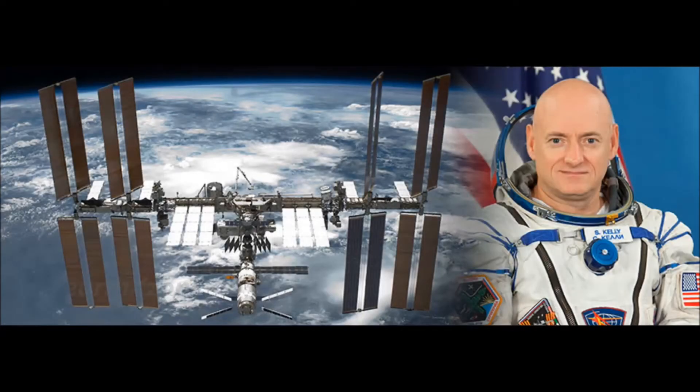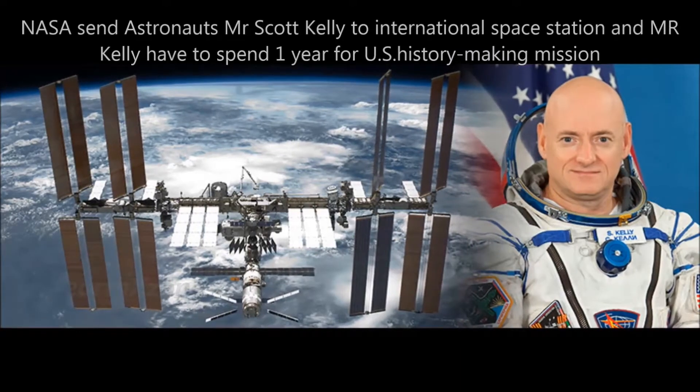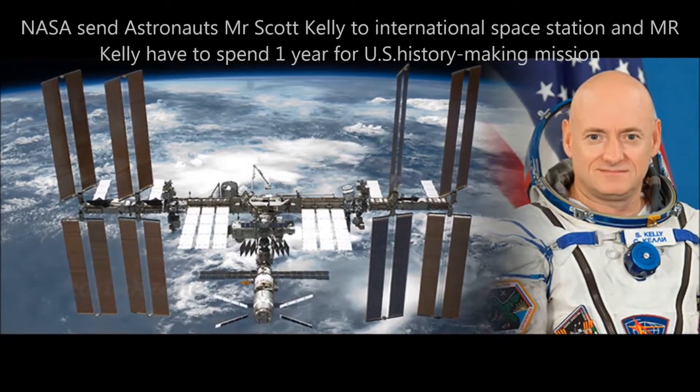NASA launched a record-breaking one-year space mission, sending astronaut Scott Kelly to the International Space Station. Kelly will spend one year in a history-making mission for the U.S.